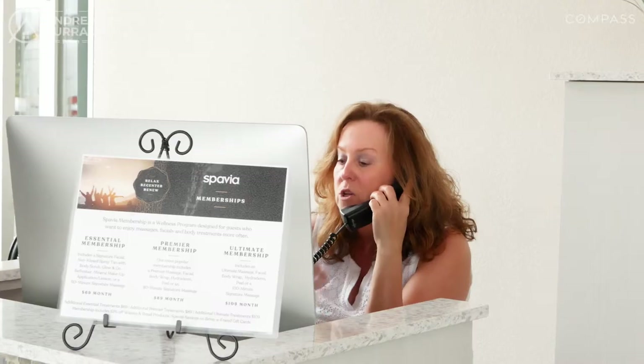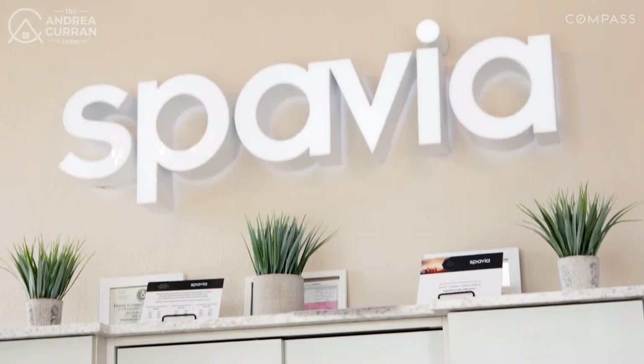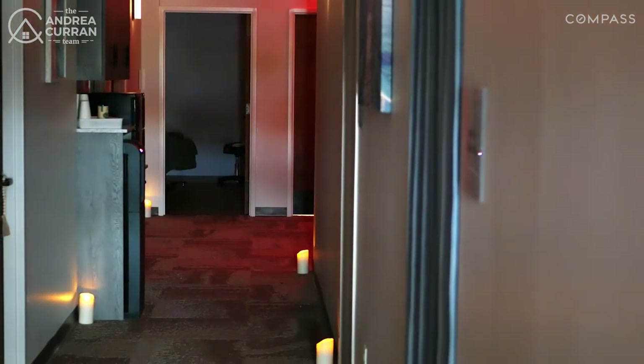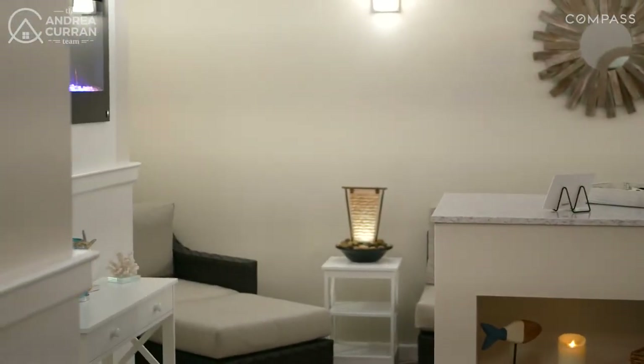Hello Cypress! I'm Andrea with the Andrea Curran Team Compass and we are here today with Kim Gillihan at Spavia Spa, a brand new spot in Fairfield. This is the first franchise in the Houston area and we are so excited to introduce you today. Kim, anybody who knows me knows that I need to relax, so I'm really excited that you're in the neighborhood.